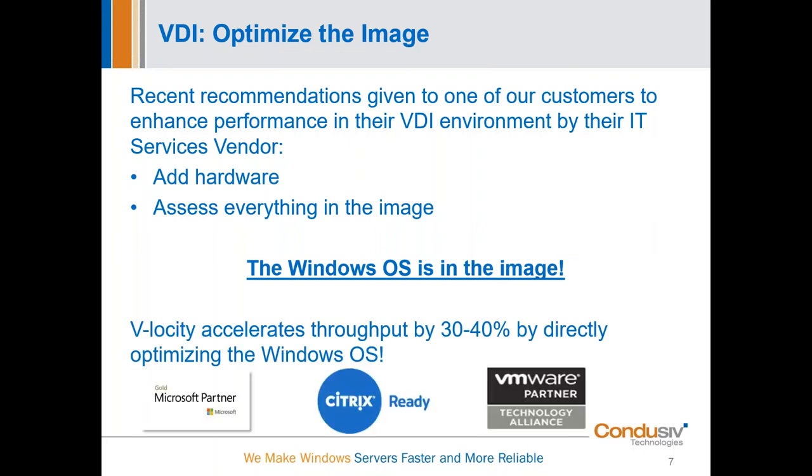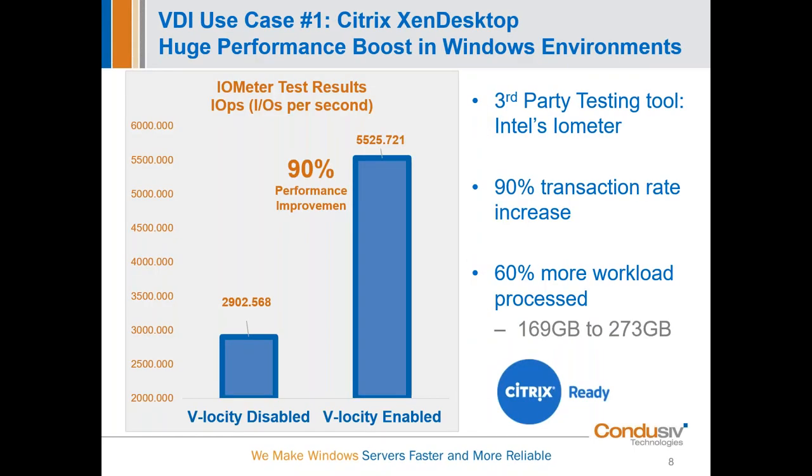So let's hop into the first use case, which is from our Citrix ZenDesktop certification testing. We had a lot of data come out of this and condensed it down to one slide. With Velocity disabled versus enabled, we were able to increase data transaction rates by 90%, and during the same amount of time, 60% more workload got processed. That was part of our certification testing for Citrix Ready certification.